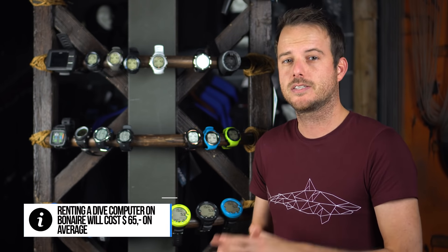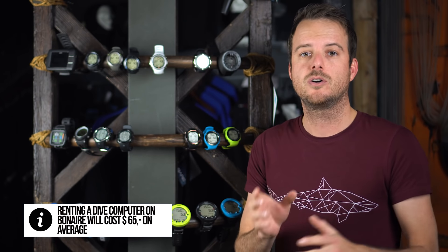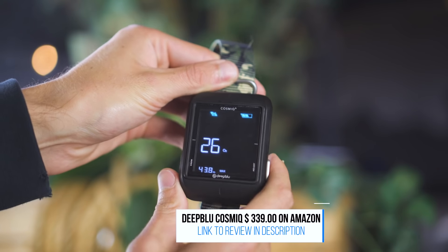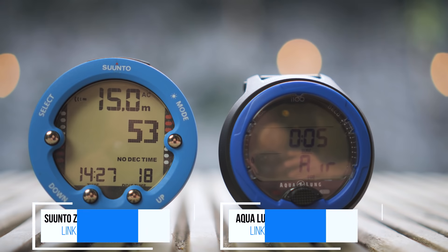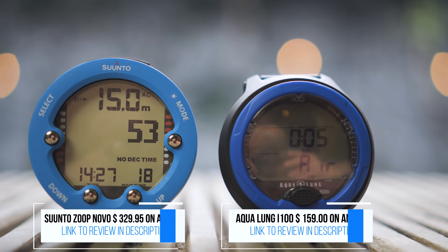Next up are dive computers, and this is more of an economical choice to buy second. Dive operations tend to charge a lot of money for renting out a dive computer, but it's really cheap to buy one — between 200 and 300 dollars you can get a fine dive computer. Despite popular belief, a cheaper dive computer isn't less safe; you're just paying for extra options like a color display, transmitter, or electric compass. We've made a list of the best five beginner dive computers, which are also quite affordable, and you can find it right there.